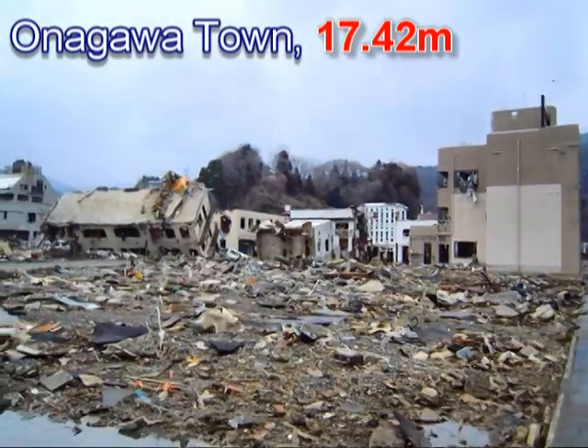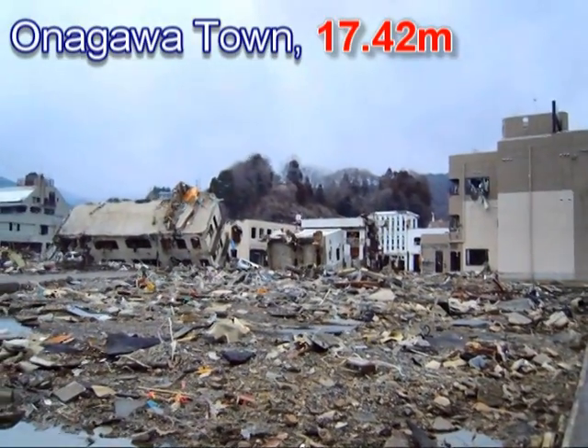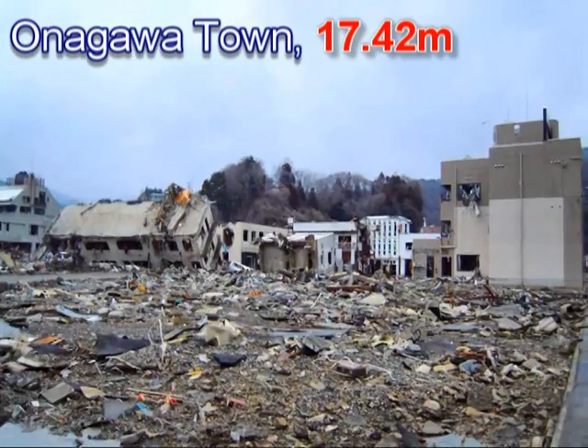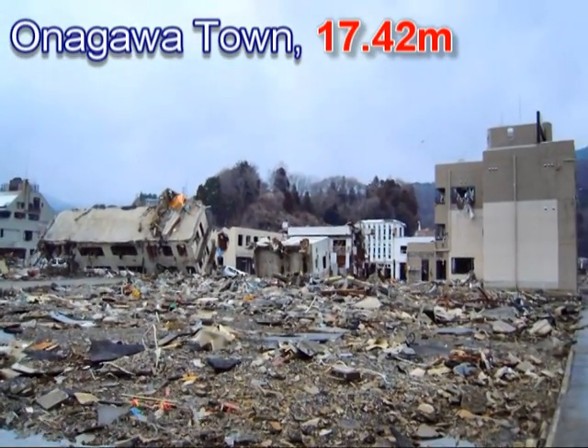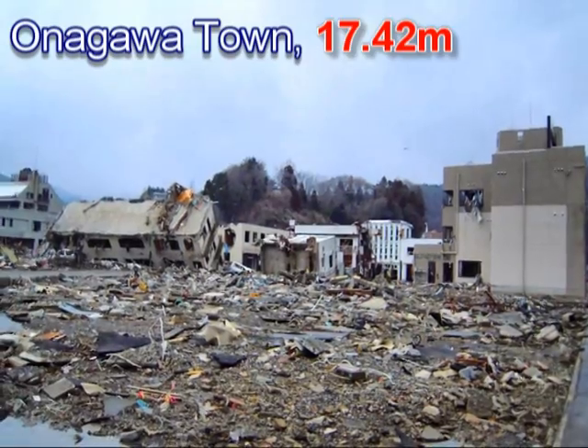Here we see more buildings that have been overturned — quite creepy, quite significant. The buildings seem to have had a pile foundation, as you can see.